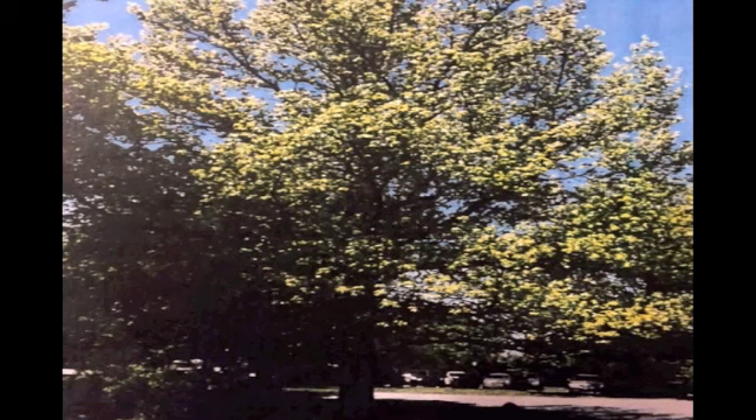The fruit that grows on the sweetgum is bluish and like a burr. The bark is gray and has scaly ridges. Sweetgums do very well in exceptional amounts of sunshine.